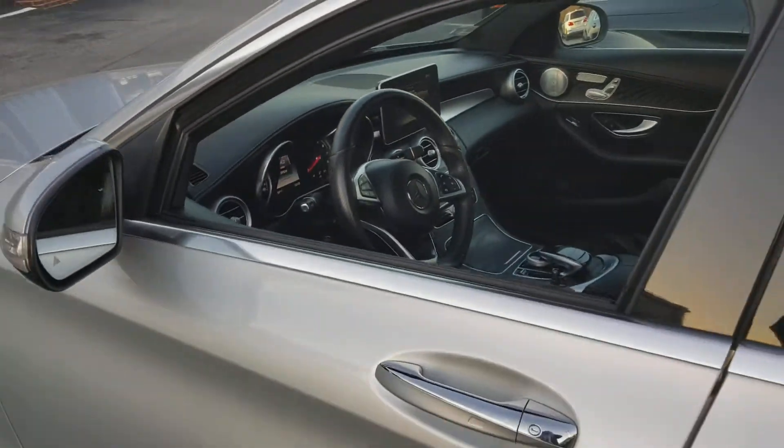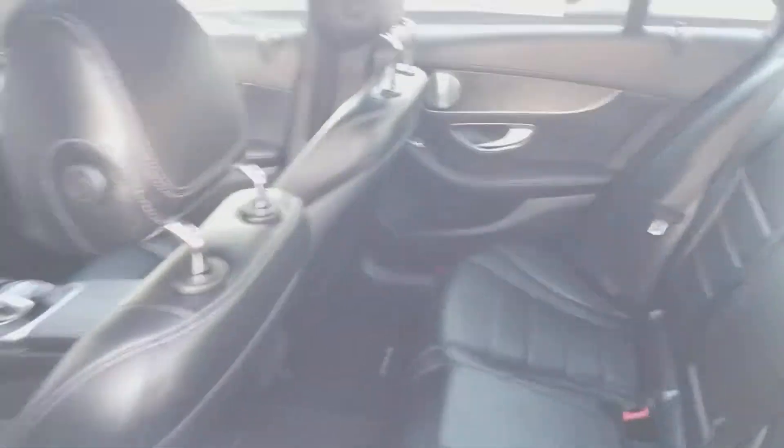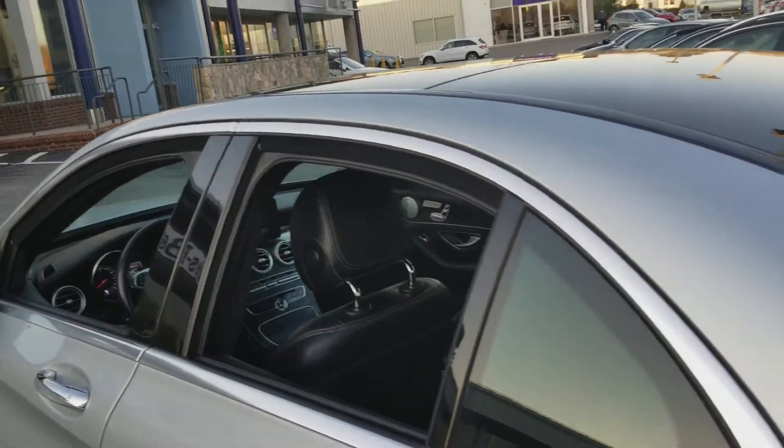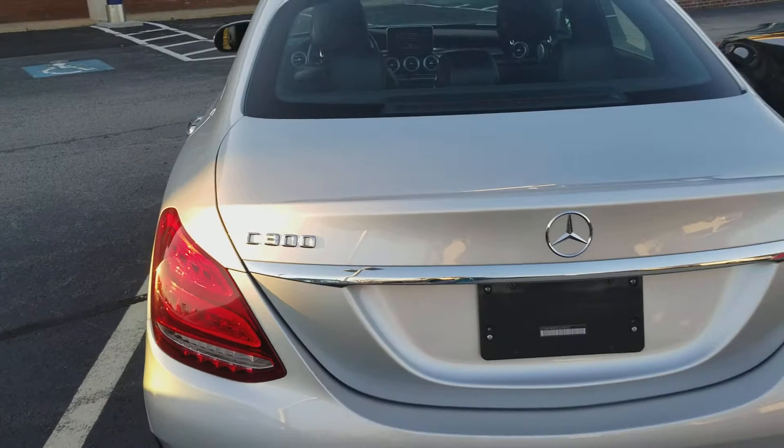It also has the multimedia package. Panoramic sunroof as well — really nice on long drives. All in all, an absolutely beautiful car.